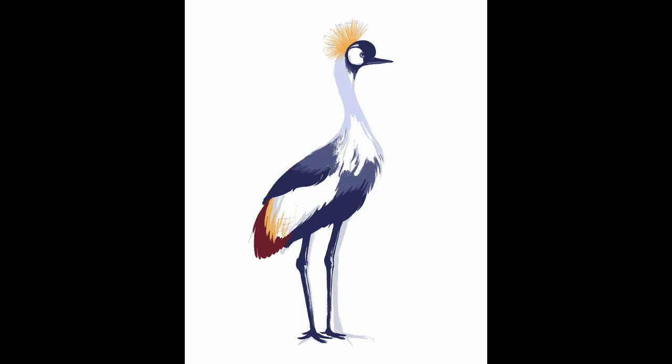I actually decided to revisit this project a year later. However, for this newer version of the project, I ended up changing out some of the animals. And sadly, this beautiful big bird was one of the animals that didn't make the cut, and was replaced with another animal that's considered to be more endangered.